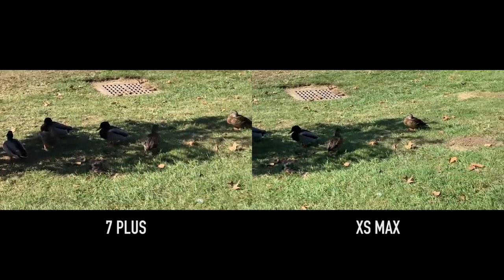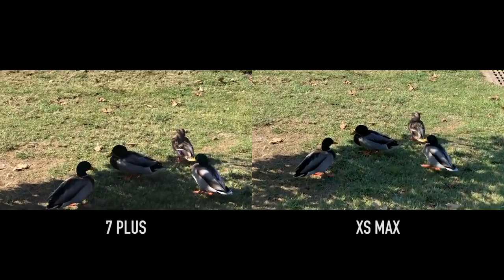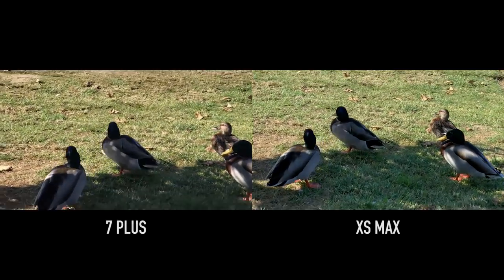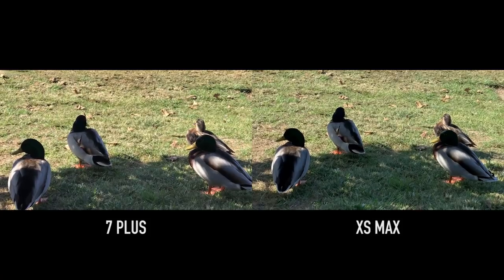Next I'm testing video with the portrait lens. The portrait lens on the iPhone XS Max is stabilized, whereas the iPhone 7 Plus's portrait lens is not, and you can probably see the difference here.